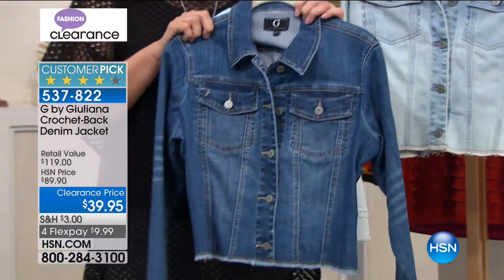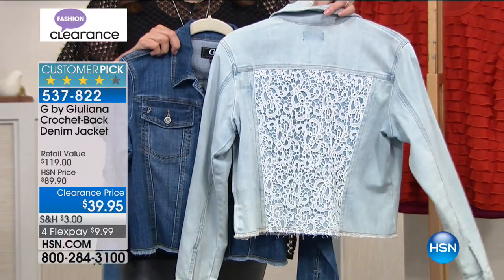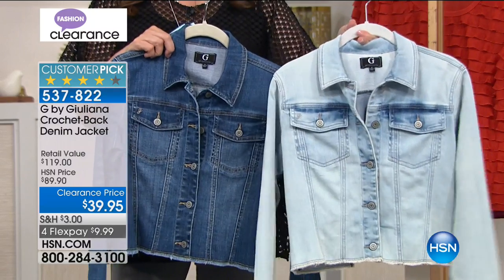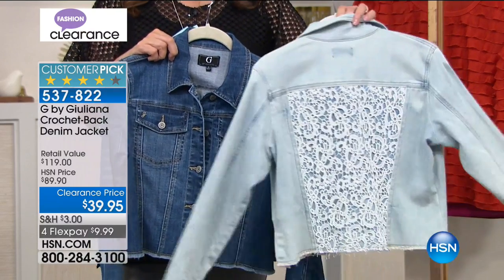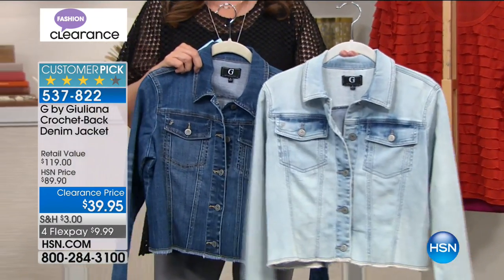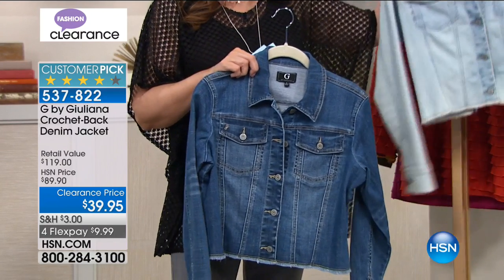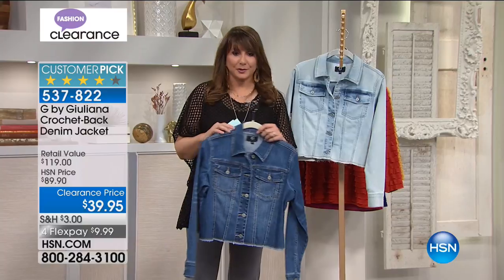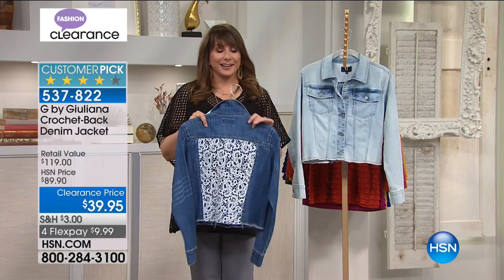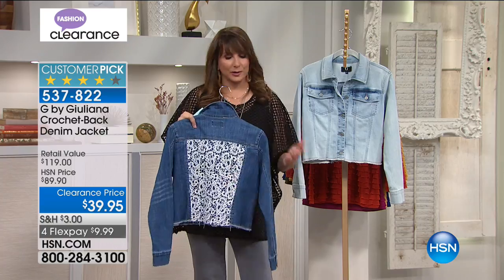A denim jacket for $39 from G by Juliana, available in two selections: dark or wash medium. This is a very light chambray — super light, it would be gorgeous with gray during the wintertime. We have all sizes in the wash selection. At $39.95, you're getting this beautiful lace back, which is very slenderizing no matter what size you are. It helps with proportion.